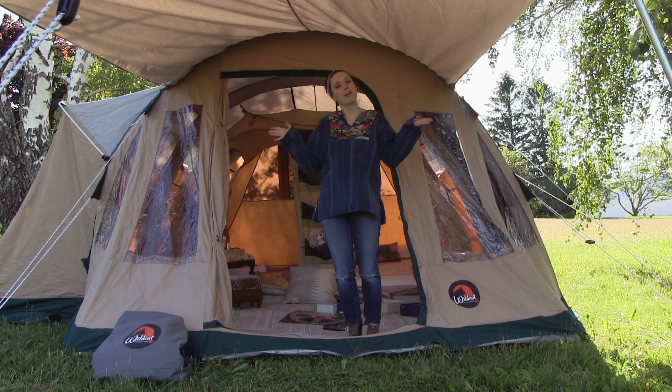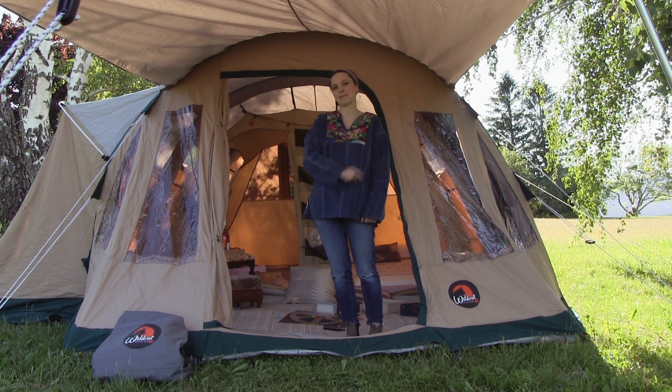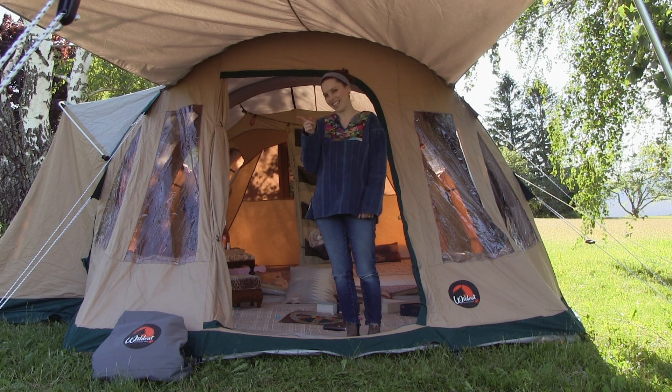As you can see, I'm all set up for a night of glamping. Just one thing missing. There it is.